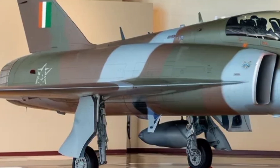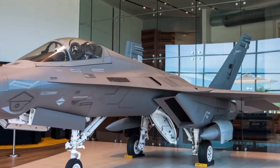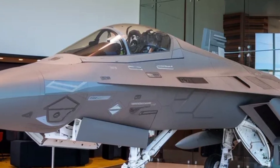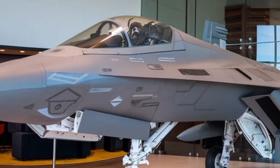In speed testing terms, the Tejas Mk2 is expected to comfortably exceed the speed of sound without strain and reach close to Mach 1.8 at altitude. More important than top speed is sustained speed, which allows the aircraft to cruise fast over long distances while conserving fuel and reducing pilot fatigue.